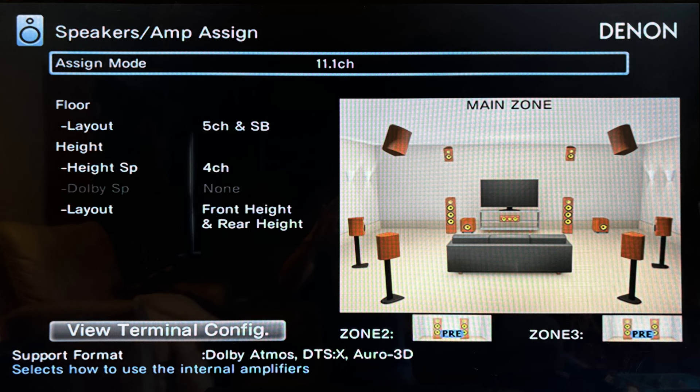This is a 7.2.4 configuration — seven channels at ear level, two subwoofers, and four height speakers: two front heights and two rear or surround heights. I've performed a tiny bit of a compromise with my rear heights, positioning them between where Dolby Atmos wants them and where RO3D wants them, so I can listen to both formats without having to manually switch cables.